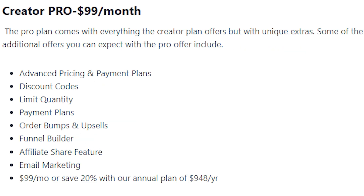The Creator Pro plan is $99 per month — or save 20% with the annual plan at $494 per year. It includes everything in the Creator plan plus: advanced pricing and payment plans, discount codes, limit quantity, payment plans, order bumps and upsells, funnel builder, affiliate share feature, and email marketing. This plan works best for creators with experience who wish to improve conversion and increase earnings.